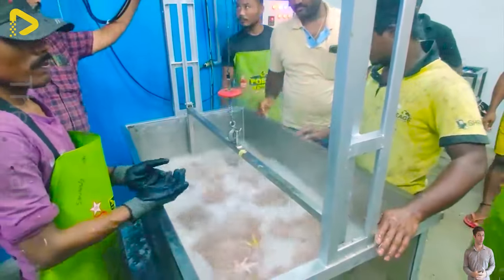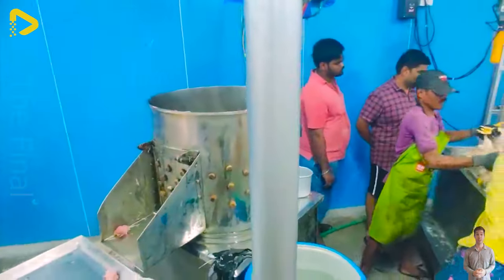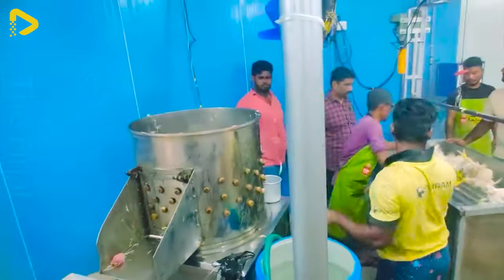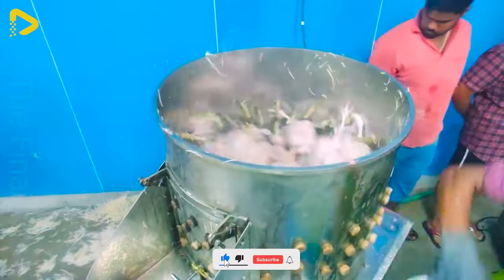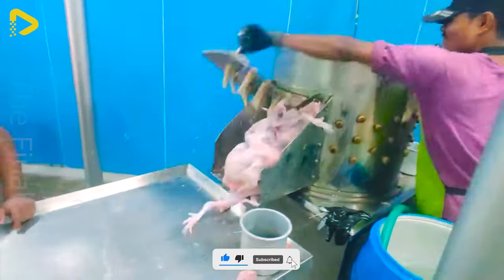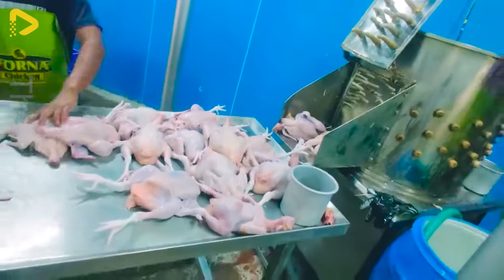Unbelievable. The chicken processing line, especially the automated machines, is truly a technological marvel. Their speed and precision leave me in awe. Thanks to these contraptions, chicken processing has never been easier and safer.